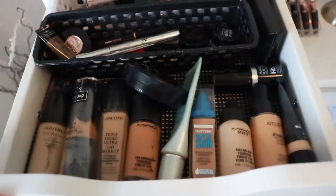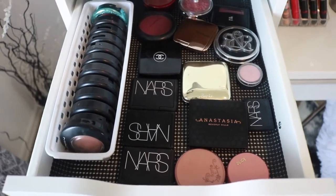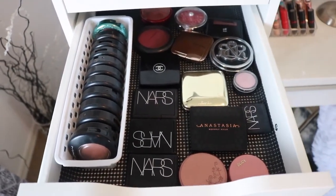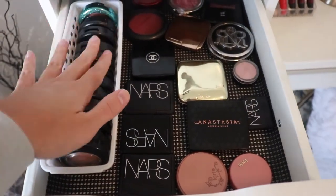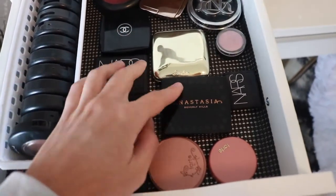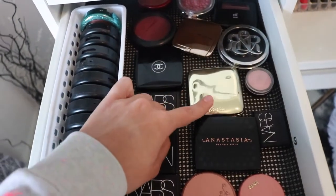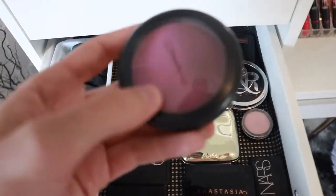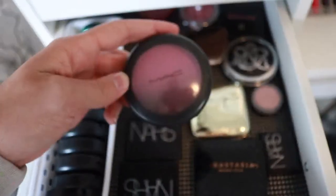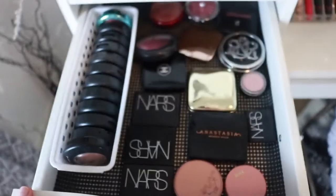Drawer number two is blushes — one of my favorite drawers. This is probably where I started collecting most of my makeup; blush was the thing I always wanted to buy. I went on a Mac blush kick so there are lots of Mac ones here. There's also NARS, Anastasia, Tarte, Guerlain — that one was so expensive but I really love it, actually a co-fan got it for me for Christmas — Chanel, Hourglass, Elf, Rockin' Republic, and a few more drugstore ones in the back.